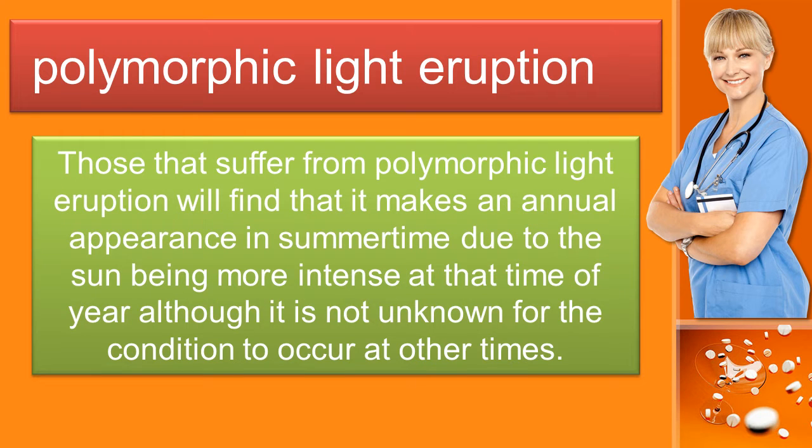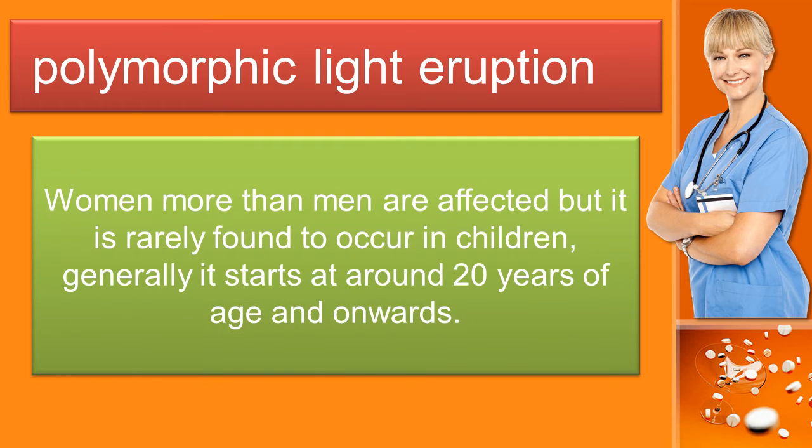Those that suffer from polymorphic light eruption will find that it makes an annual appearance in summertime due to the sun being more intense at that time of year, although it is not unknown for the condition to occur at other times. Women more than men are affected but it is rarely found to occur in children; generally it starts at around 20 years of age and onwards.